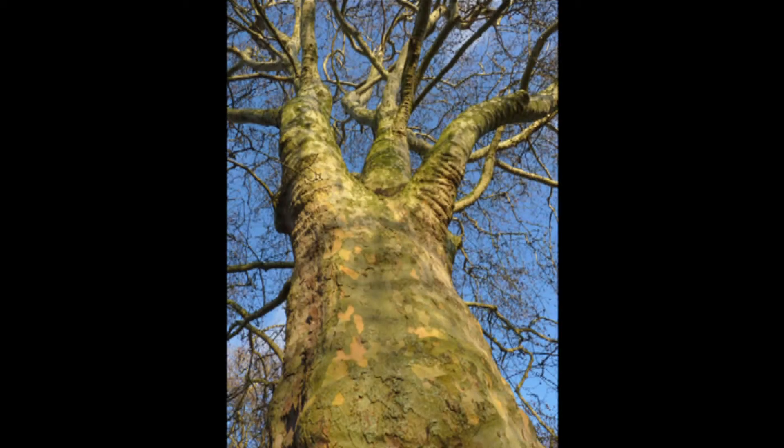The London planes, Platanus hispanica, are among the largest trees in the park. Probably the easiest way to identify them is to look for the patchy, coloured, scaly appearance of the trunk. This is caused by the annual shedding of large flakes of bark.